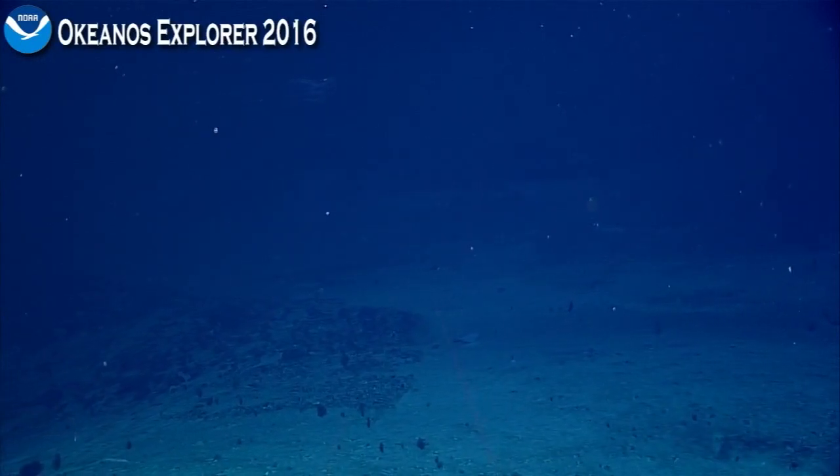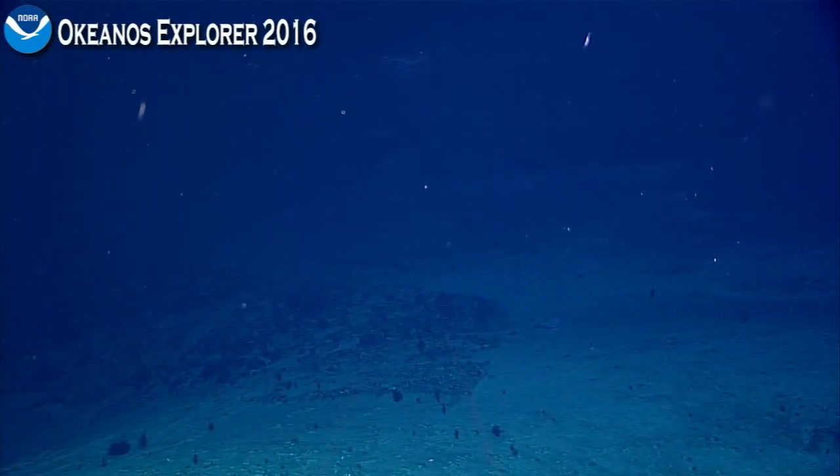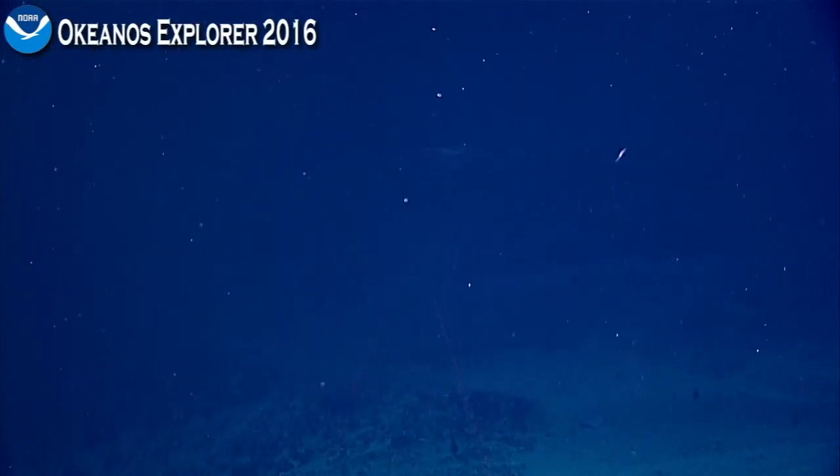I don't know which is closer. Zoom in. They're both pretty far out. It's a big ctenophore — I'm not really sure.